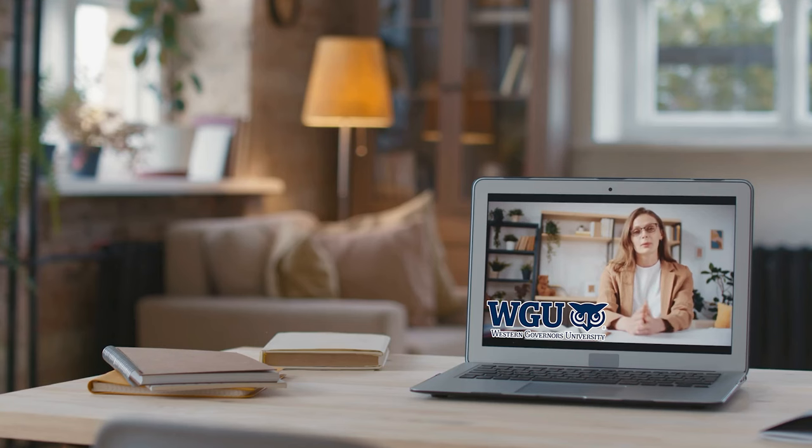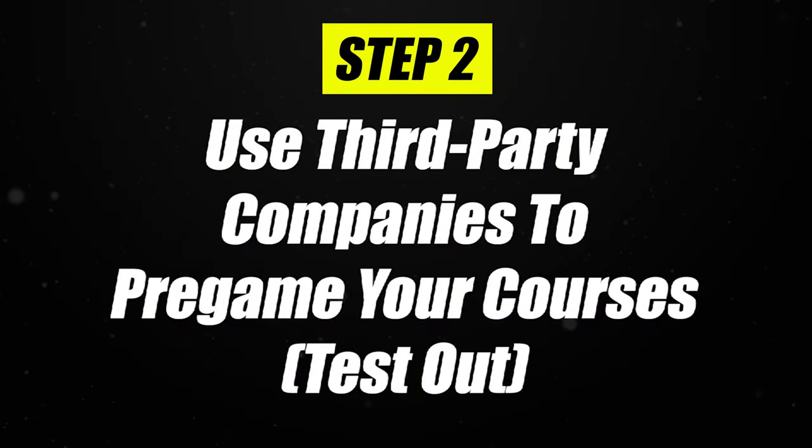Make sure you take your time at this step. The counselors at WGU are great but they are going to try to get you to enroll at this point — and that's something you don't want to do if you're using these methods. In fact you're not going to enroll in WGU until step number four. Once you've transferred them in, you're going to get a list of classes you still need to take back, and then move on to step number two.